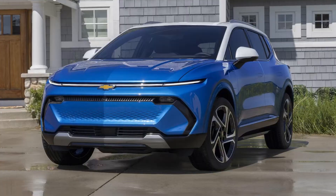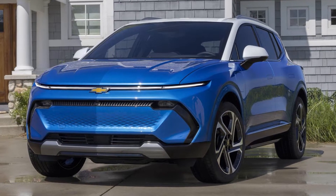GM has been beating around the bush, as most car companies do when coming out with a new car, but we finally have some concrete numbers about their upcoming Chevy Equinox EV.